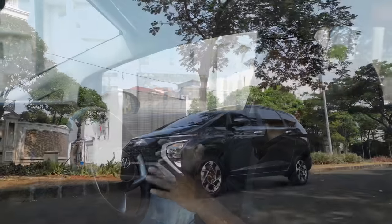At 14,000 km there are no rattles or noises yet. We don't yet know what will need replacing at 80,000-90,000 km, but so far it feels quite okay.